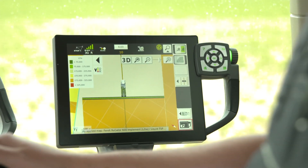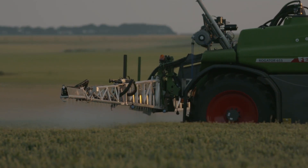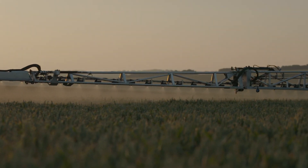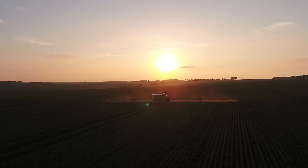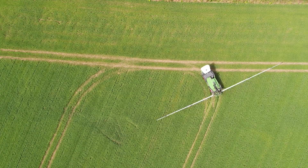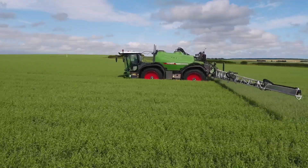In modern day farming, collecting clean data is really important in managing decisions. The VarioDoc is an integral part of that, to collect data paperlessly between me and an operator, and provide actual data and actual operations recorded in the field as they're happening. It allows me to progress the farm in a more economical and environmental way.